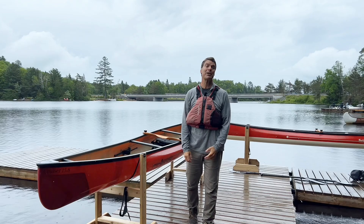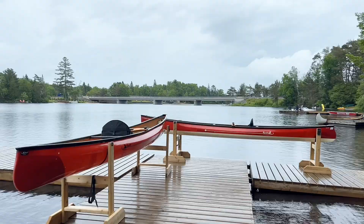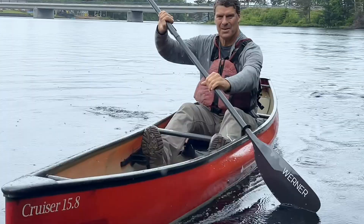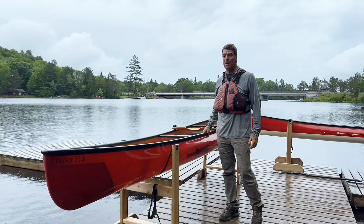Hello folks, it's Bill Swift from Swift Canoe and Kayak. We are here at our Oxtongue Lake store where our test paddling center is, and we're going to show you today our beautiful Cruiser 15-8. We're going to put it in the water and have a little bit of fun also.